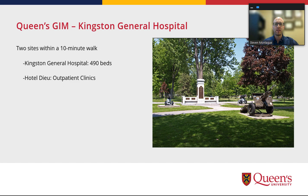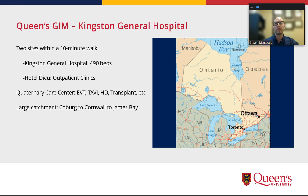Kingston General Hospital has two sites. There's the main KGH site, which has almost 500 inpatient beds, and a 10-minute walk across the park is Hotel Dieu, where most of the older patient care is delivered — a pretty easy commute between the two. It's a quaternary care center, so we do quite a bit: EVT, TAVI, dialysis, some transplant. We have a huge catchment area from Cobourg to Cornwall — really Toronto to Ottawa — and all the way up to the James Bay region, where individuals needing medical care are routinely flown down to us, providing a nice diversity of training opportunities and patients.